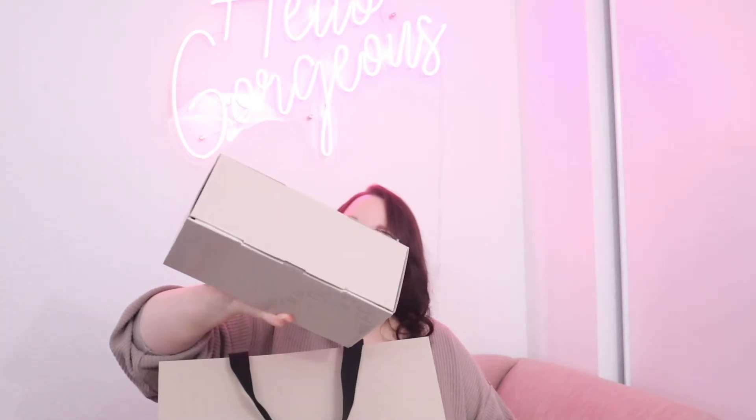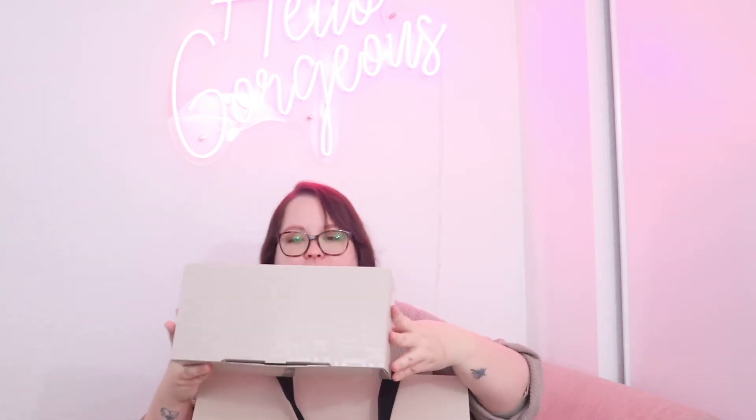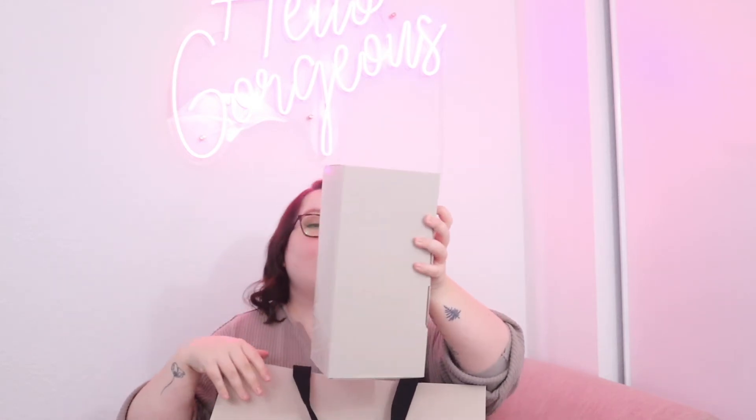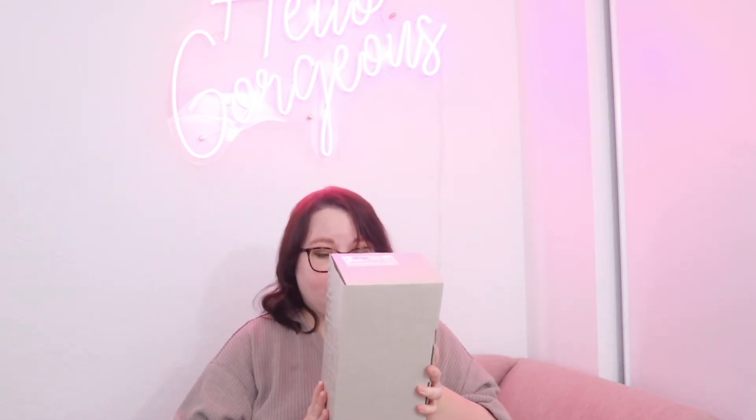Here is the box they came in. It kind of doesn't look big enough to hold two shoes — like I know there's two shoes in here, but doesn't it look kind of small? It's got this detailing with Golden Goose sneakers all around. On the back, it says: you have just purchased an authentic Golden Goose product. Use this box to store your sneakers. They will rest comfortably, ready to be worn again.